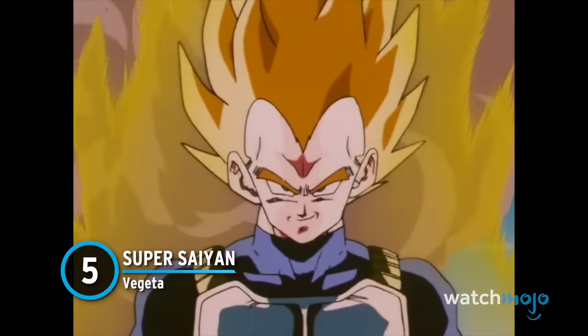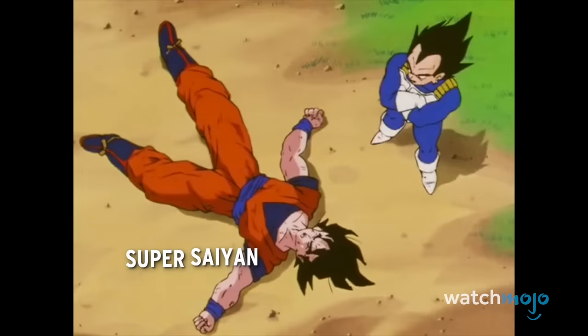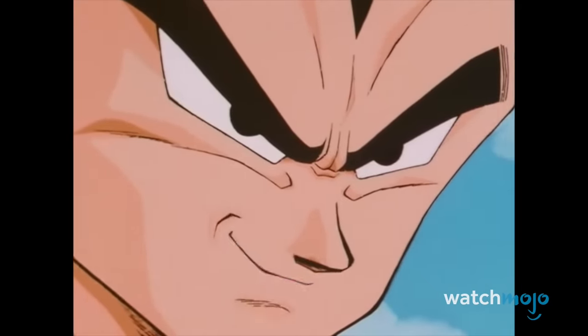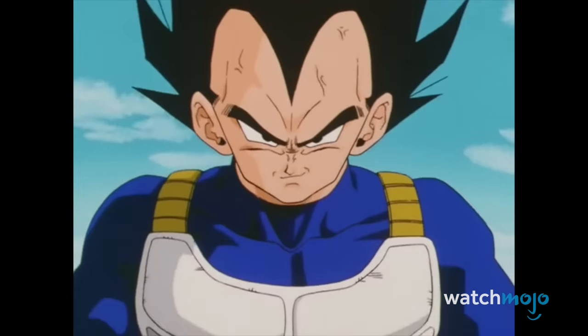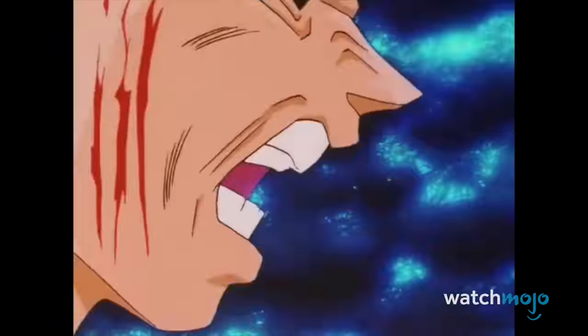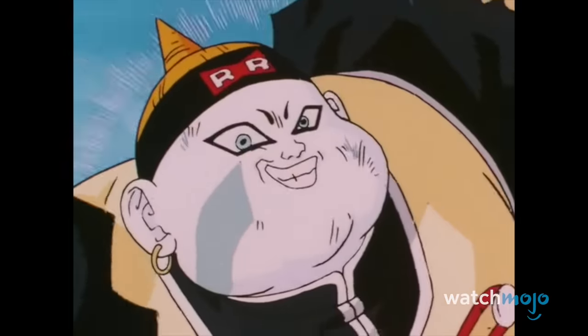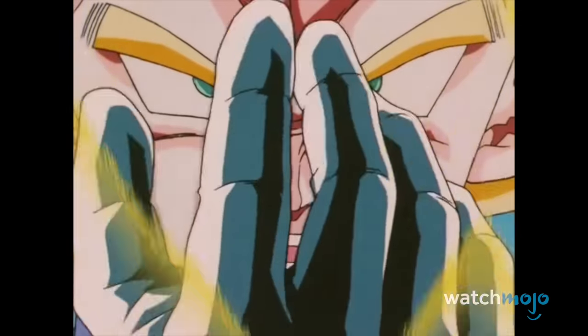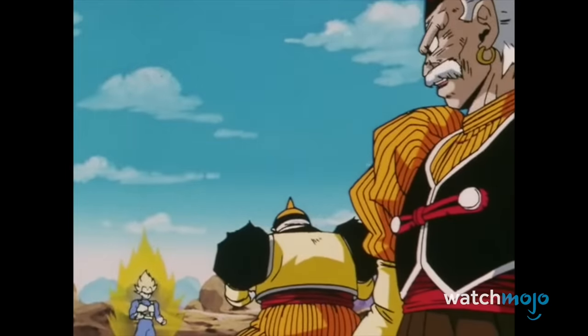Number 5: Super Saiyan Vegeta. Well, better late than never. After seeing Goku and Trunks beat him to the punch, Vegeta finally manages to turn Super Saiyan after pushing himself to near death. As far as transformations go, this one is rather short and straight to the point, with the prince delivering his classic one-liners before powering up. While still very much in his arrogant anti-hero phase, witnessing Vegeta attain this level of strength was quite something, especially with the beatdown that followed.